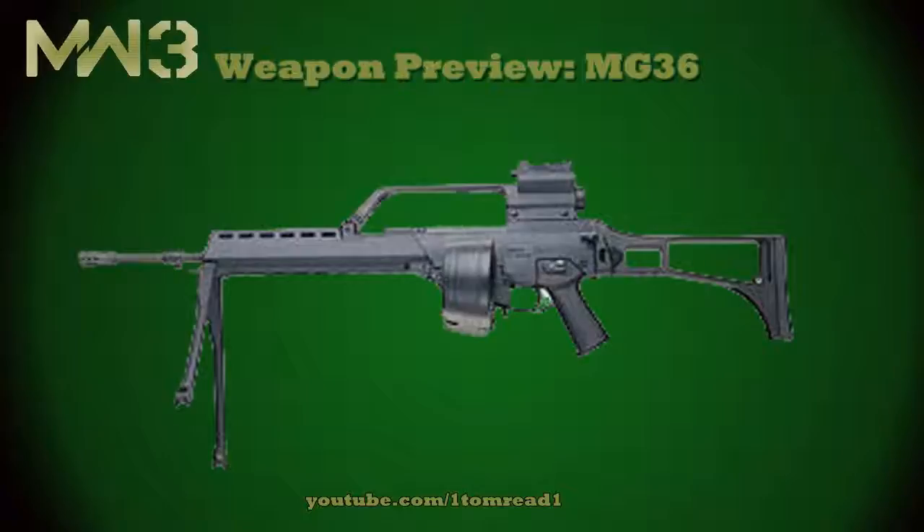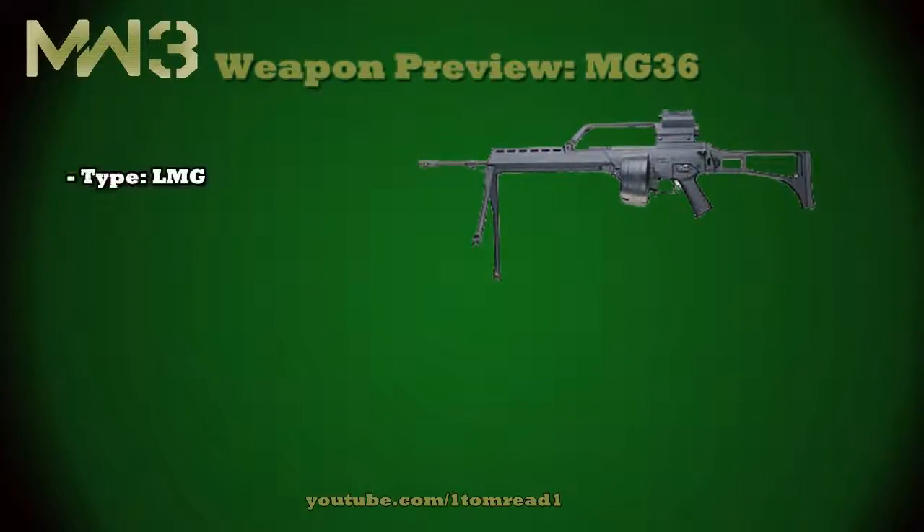So, on to this weapon preview. Today we're going to be covering the MG36, and this is, as you can see on screen, a light machine gun. It's going to be the second light machine gun you unlock after the L86, which I'm going to be covering in a few videos' time.